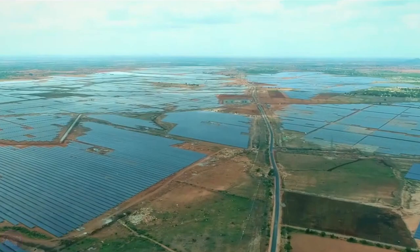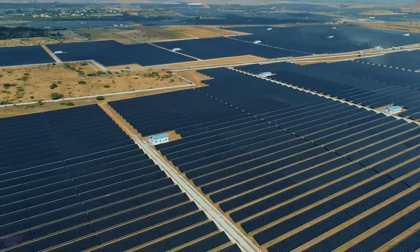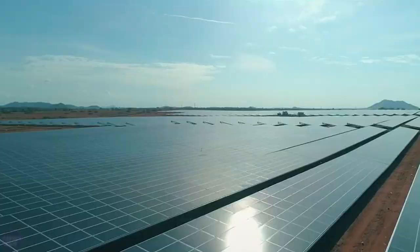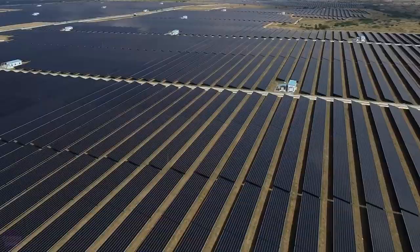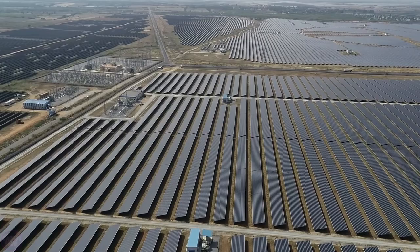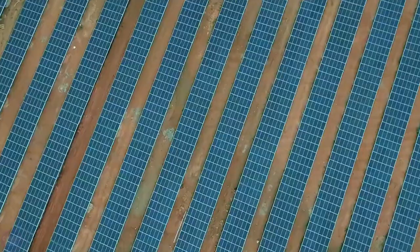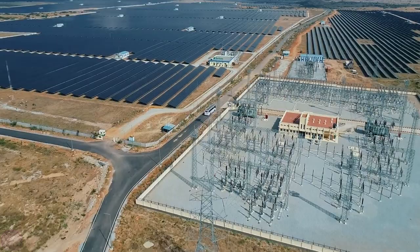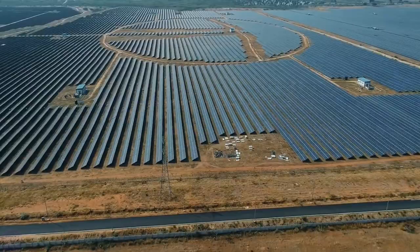Pavagada Solar Park is a 53-square-kilometer solar park located in the Indian region of Pavagada Taluk. Completed in 2019, the park has a capacity of 2,050 megawatts, making it the third-largest photovoltaic solar park in the world as of April 2021, after the 2,245 MW Bhadla Solar Park and the 2,200 MW Huanghe Hainan Solar Park. The total cost of the project was $2.1 billion. Pavagada was chosen for its high solar radiation, land availability, and very little rainfall — it is located in a semi-arid elevated plateau surrounded by rocky hills, declared a drought 54 times in the last six decades.